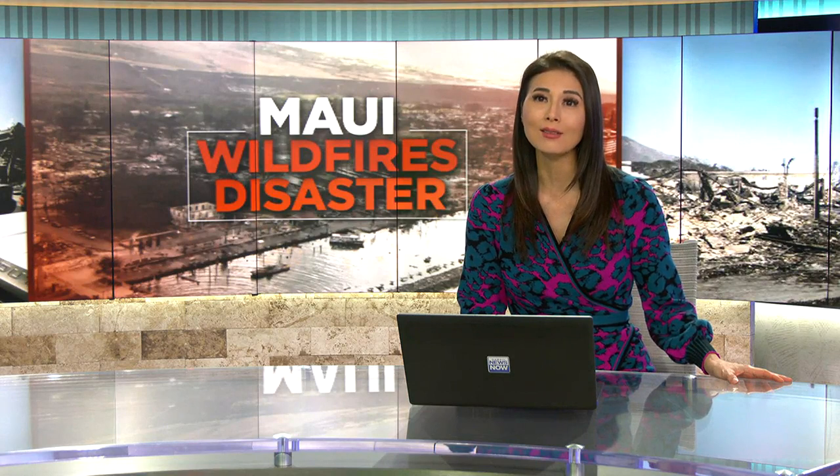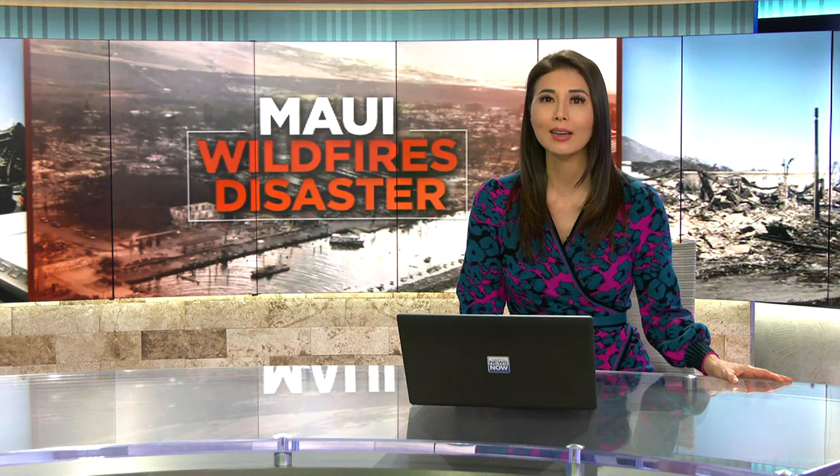The wildfires were fueled by dry, invasive grasses, leading to calls for better land management on Maui. One farmer says his experience proves it can save lives, and as Daryl Huff reports, there are high-tech tools that can make the job more manageable.